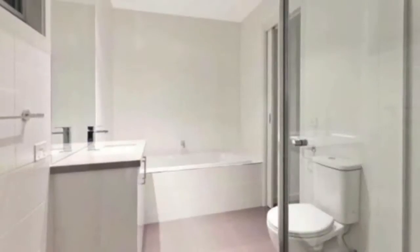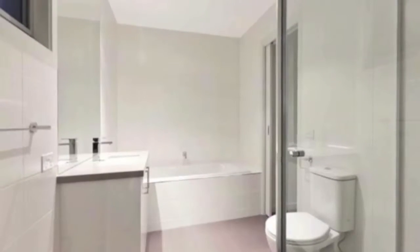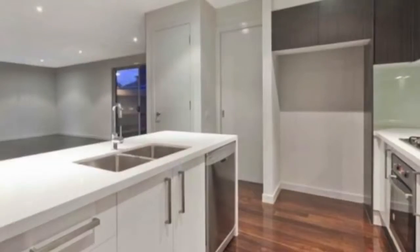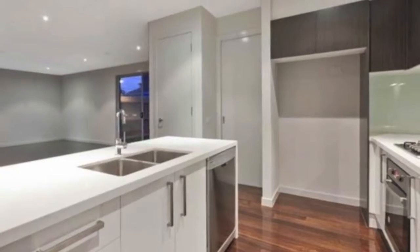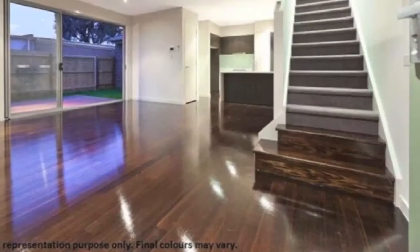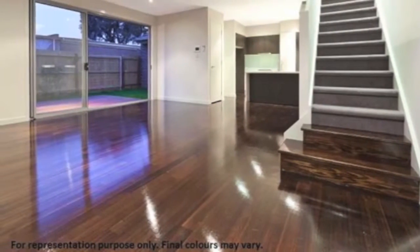This stunning two storey home is perfect for the first home buyer, executive couple or investor. Features include massive stamp duty savings, completion late February 2014, Caesarstone benchtops throughout the kitchen, bathrooms and laundry, Tassie oak timber floors, stained to the signature colour, ducted heating and split system cooling units.